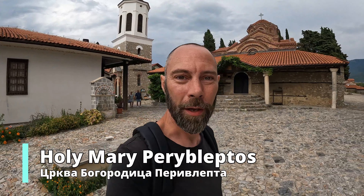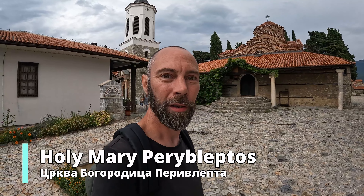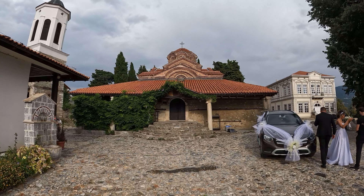Just coming down from the hill now, and this is the Holy Mary Orthodox Church. It started raining up there for a while, so I got trapped up there for a little while, but it seems to have eased off now, thankfully.